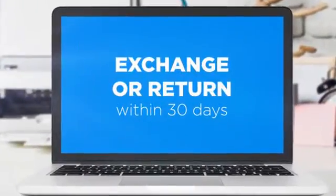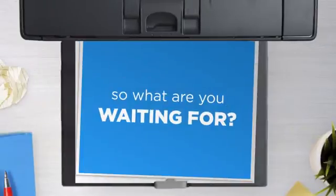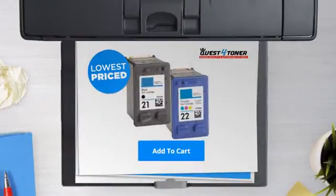If you're not completely happy with your purchase, simply exchange or return it within 30 days. So what are you waiting for? Buy the lowest price printer cartridges at Canada's number one online superstore.